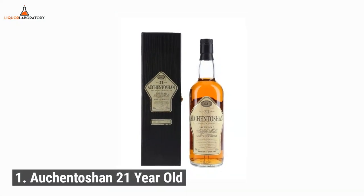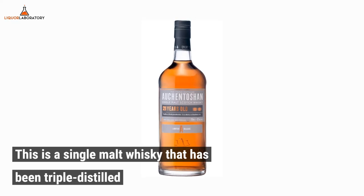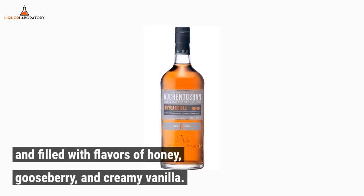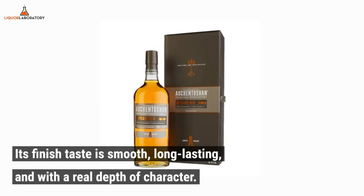Number 1: Akintoshan 21-year-old. This is a single malt whiskey that has been triple distilled and filled with flavors of honey, gooseberry, and creamy vanilla. Its finished taste is smooth, long-lasting, and with a real depth of character.